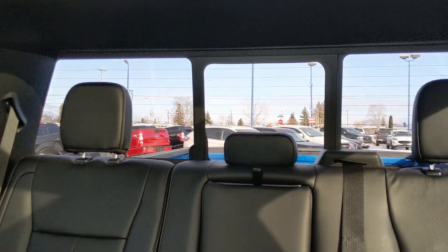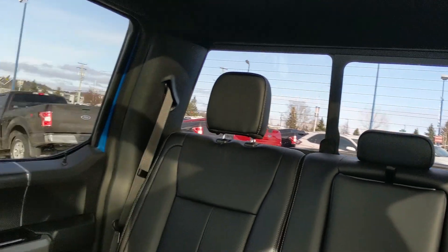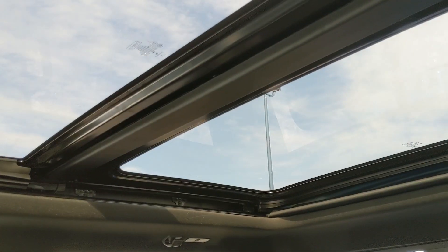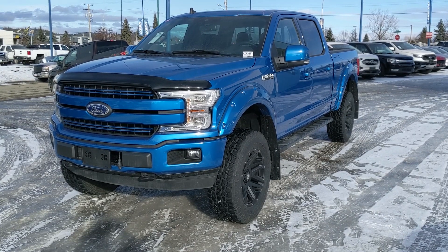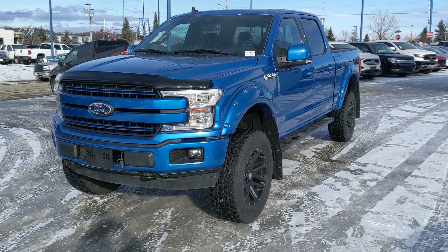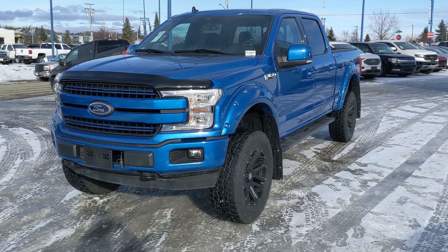Looking back, you do also have a power rear sliding window. And looking up, you have a nice twin-panel moonroof so you can let in the beautiful sunshine. That should cover our look at the interior. If you're interested, feel free to give us a call at 250-563-8111, or just come on down to the dealership and have a look for yourself. Have a nice day.